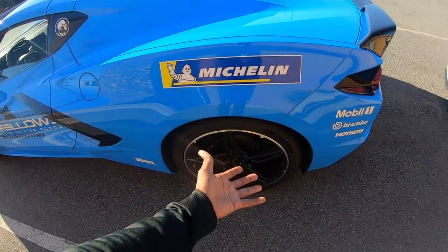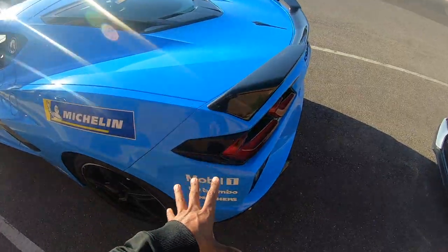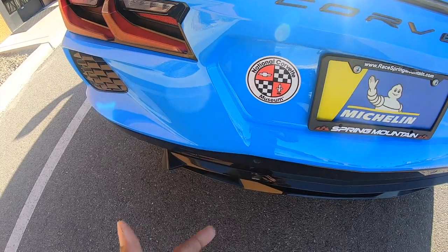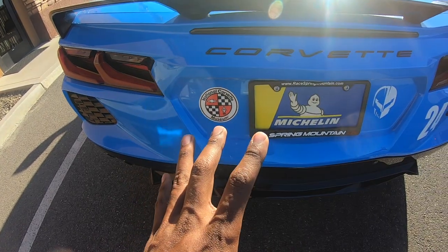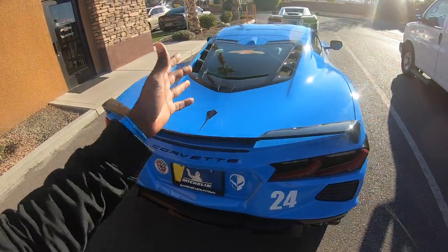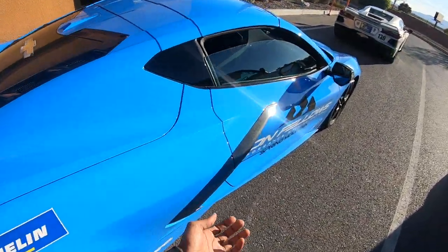You've got the Michelin sticker — obviously the tires are Michelin, the standard tires that come on the C8 Corvette. Then there's Mobil 1, BimBro, and Mothers — all sponsors of the Ron Fellows driving school program. You've also got the National Corvette Museum sticker. I actually picked up my C8 from the National Corvette Museum, which was a great experience. You can see the Jake score logo and each car's number — Mike's is number 38, number 91, and then 130.